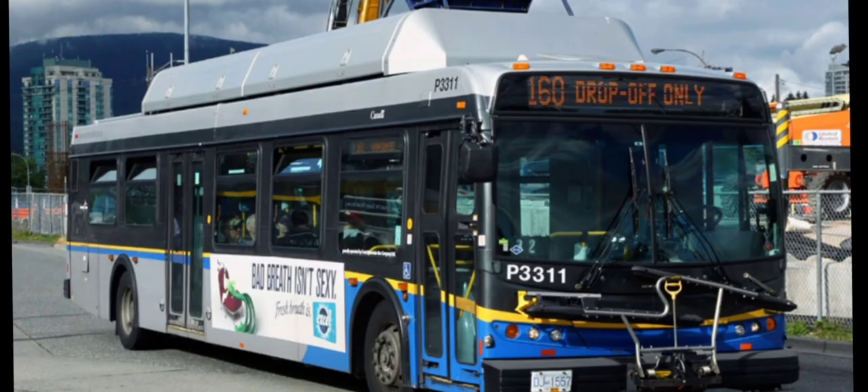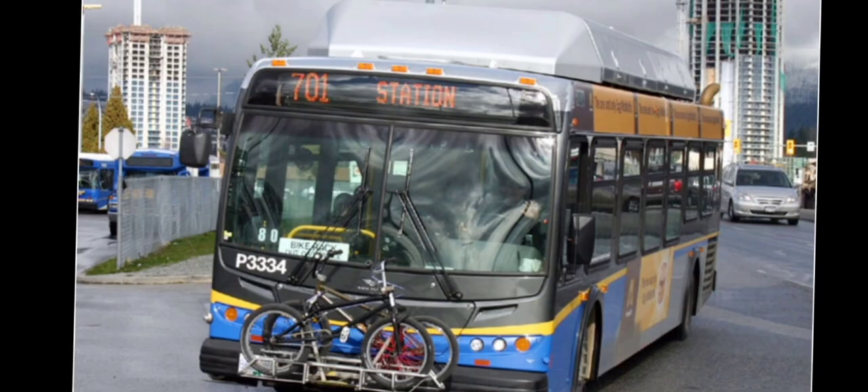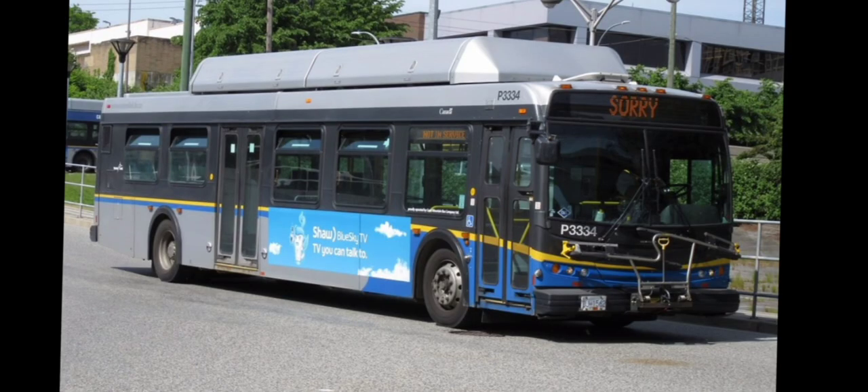Next is the C40 LFR, which mainly runs through Coquitlam, Port Coquitlam, New West, Lougheed, parts of Vancouver, Maple Ridge, and occasionally Mission City as well.